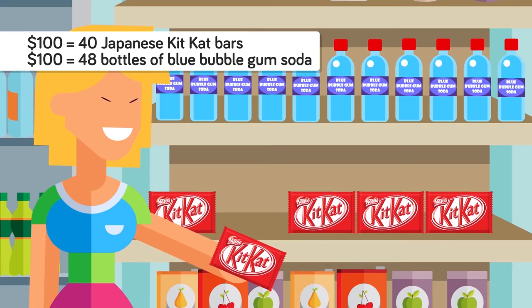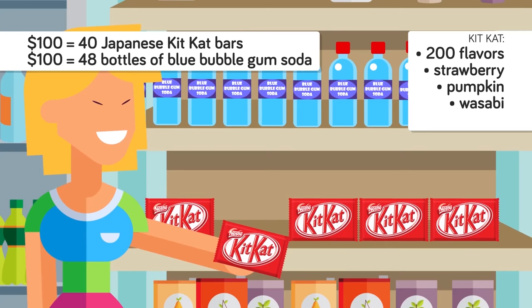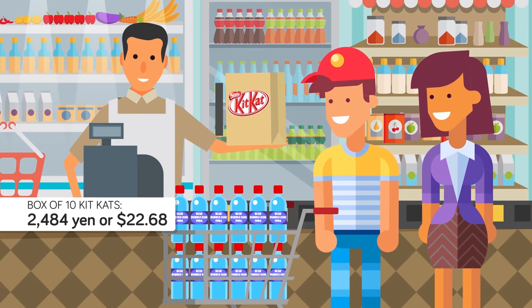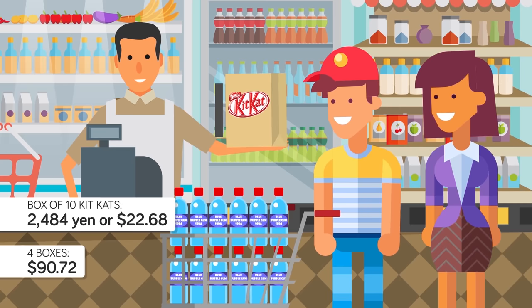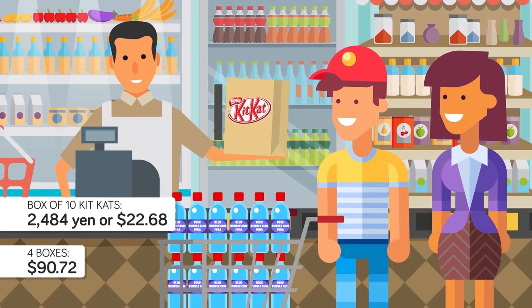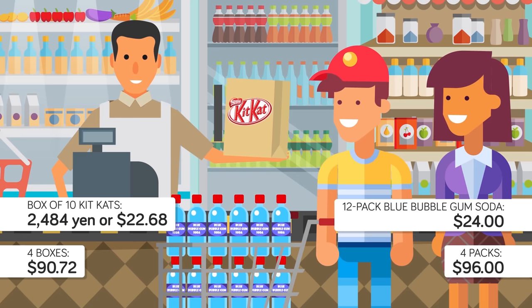According to one news article, Japanese Kit Kat bars come in over 200 flavors, including strawberry, pumpkin, wasabi, and even soy sauce. Nestlé, the worldwide producer of Kit Kat bars, sells a sampler of fruit-flavored Kit Kat bars in boxes of 10 for ¥2,484, or $22.68 on its online store in Japan, so you could buy four boxes for $90.72. The Blue Bubble Gum soda is made by an American company based in Seattle, Washington, made with real cane sugar and fruit from bubblegum trees in Bolivia. A 12-pack of this soda costs $24, so you can buy four 12-packs for $96.